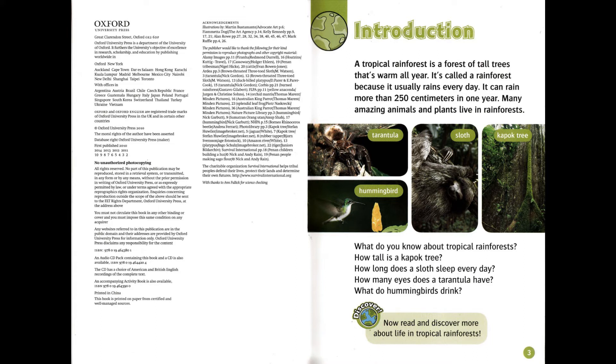What do you know about tropical rainforests? How tall is a kapok tree? How long does a sloth sleep every day? How many eyes does a tarantula have? What do hummingbirds drink? Discover — now read and discover more about life in tropical rainforests.